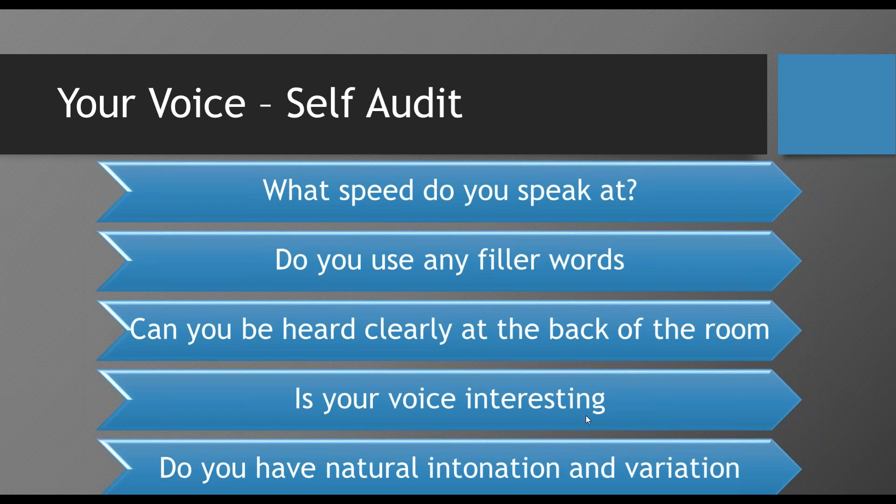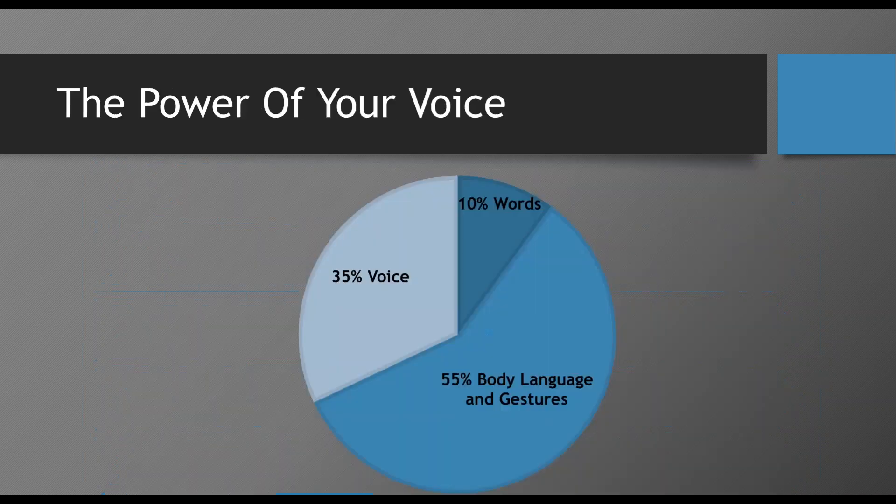Think of the radio quality voice — the John Laws of the world — those people who just have this beautiful, booming voice that goes up and down, with real richness in its texture. I don't have one of those voices. I sometimes speak too fast. People tell me my voice is interesting; I use very few filler words and I have a good strong voice for most normal training rooms and meeting rooms. What is your audit of your voice?